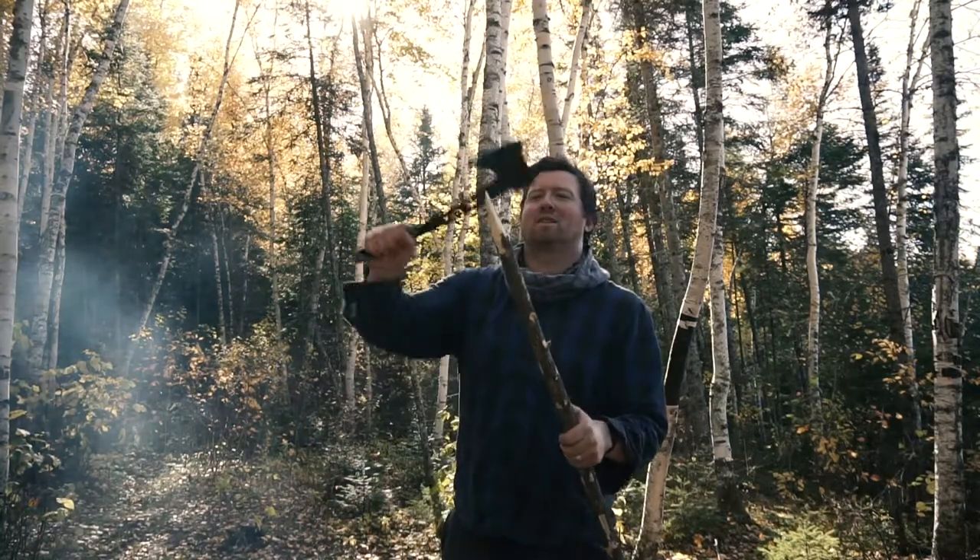Hey everybody, Josh McFadden here and this is your intro to backcountry camping in Manitoba. I've got my buddy Paul with me — he's back there making a walking stick. But better yet, make a spear-tipped walking stick.